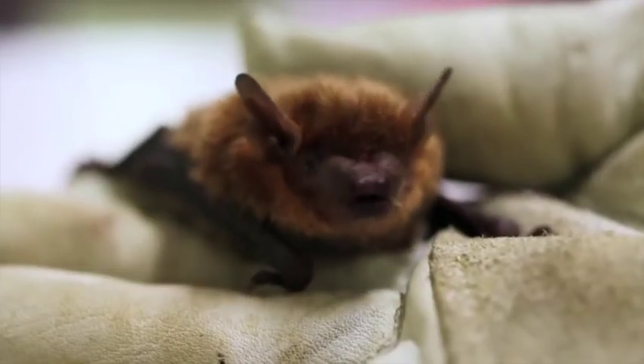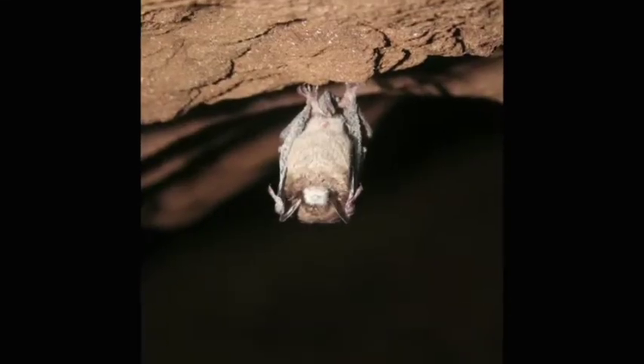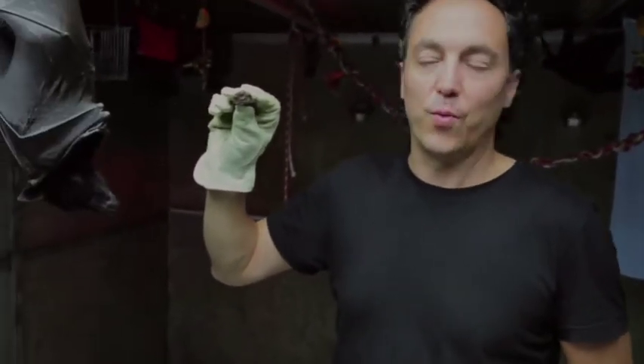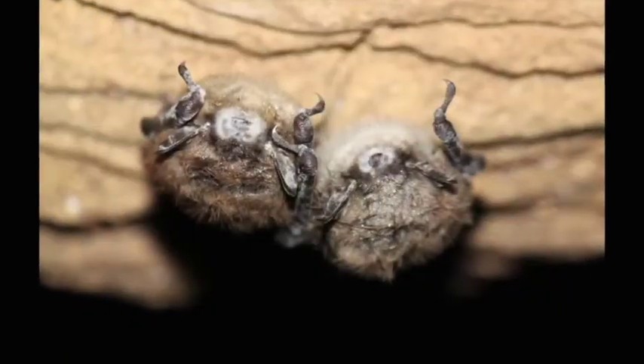One of the biggest problems in North America is that insect-eating bats are dying because of a fungus that grows on bats while they hibernate during the winter. Millions of bats are dying each year. A disease called white-nose syndrome has killed about six million bats in North America. These bats are on the verge of completely dying out, and their loss would be catastrophic to our ecosystem.